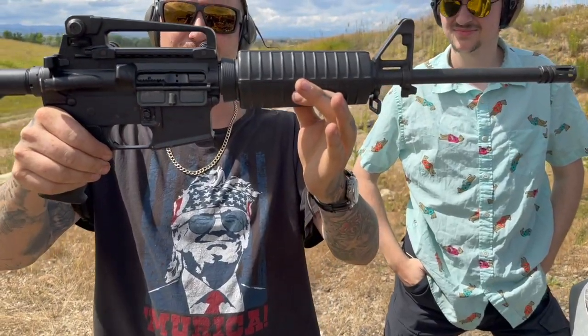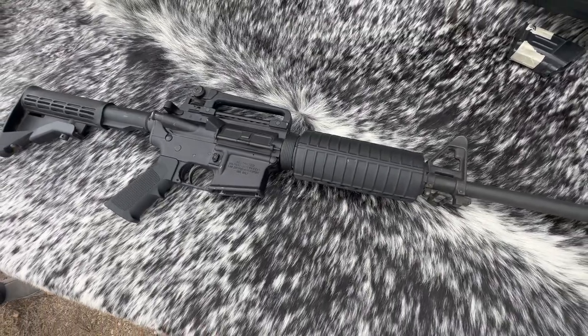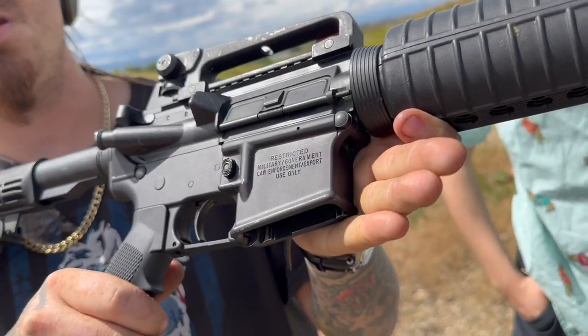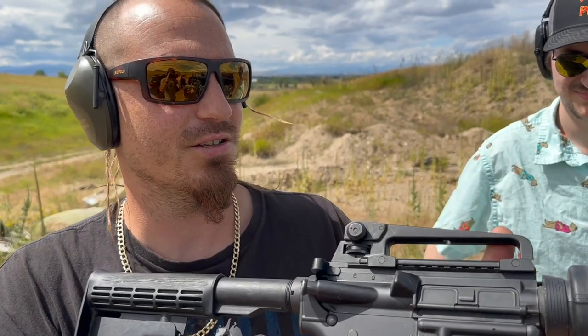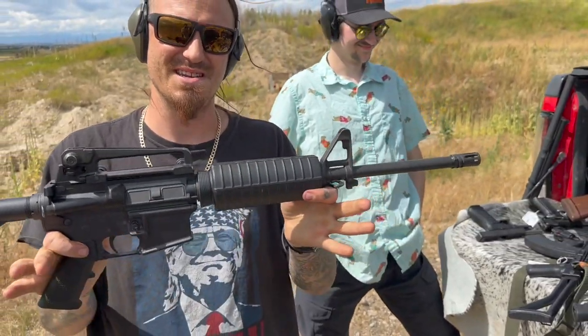The AR-15 A3 Tactical Carbine — it is marked for military and law enforcement use only. This gun serves as a reminder that the boot of the government is never far from the people's neck.